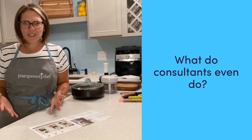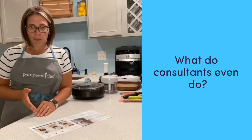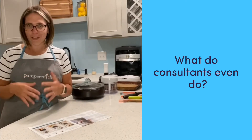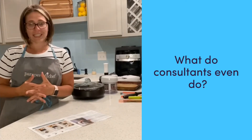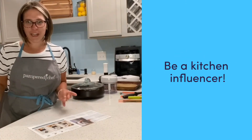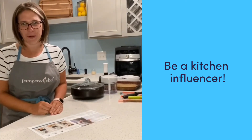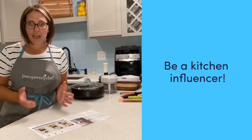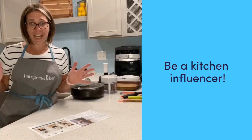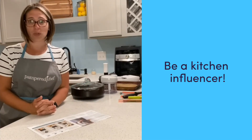So what do consultants even really do? We inspire confidence and creativity in the kitchen. Consultants hold parties, whether online or in person, and we bring people together to share tips, recipes, and of course tools to make cooking easier. As a consultant, we simply get to share our favorite products, which will oftentimes lead to you cooking more in the kitchen as well. We can talk about our favorite products and recipes on social media, and our customers can order anytime because we order through the warehouse and do not have to hold our own inventory.